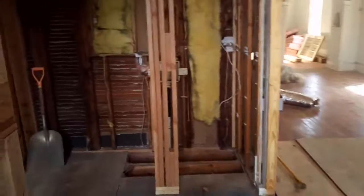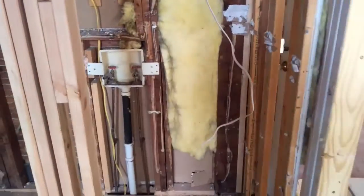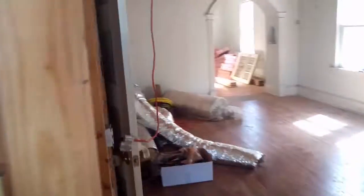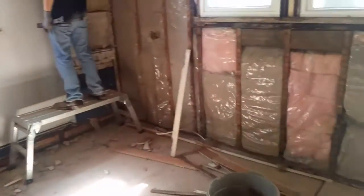We can close this door off so that this will be a hallway that leads into the master bathroom. This will be the washer-dryer unit. This will be an enclosure for the refrigerator. And you've got the dining room and kitchen.